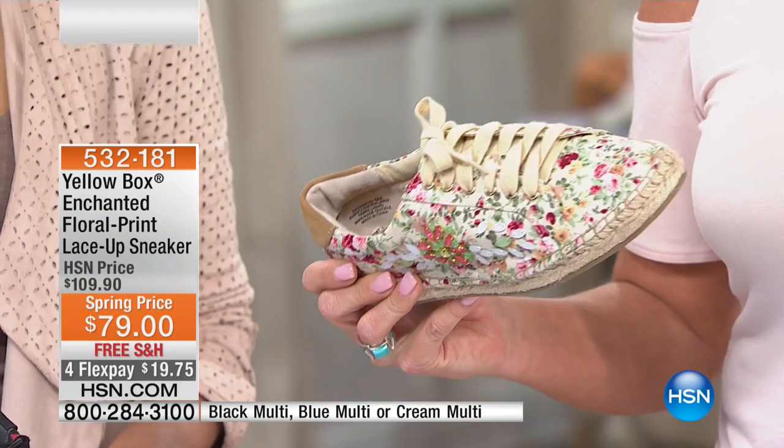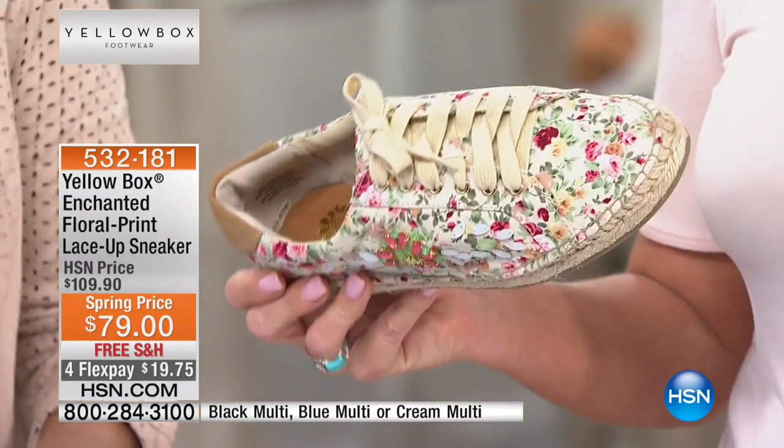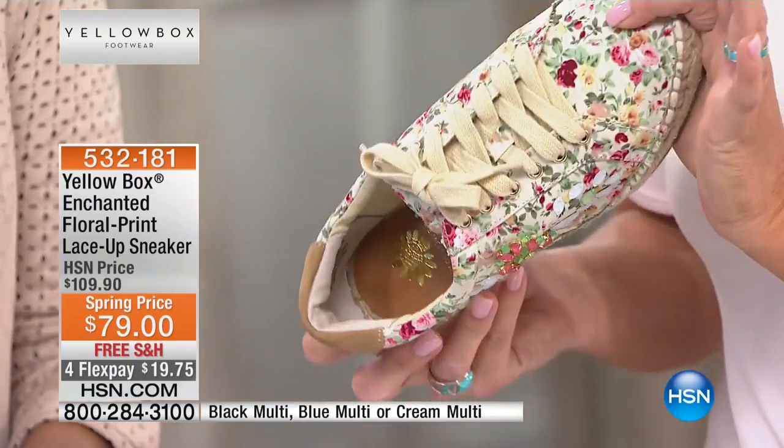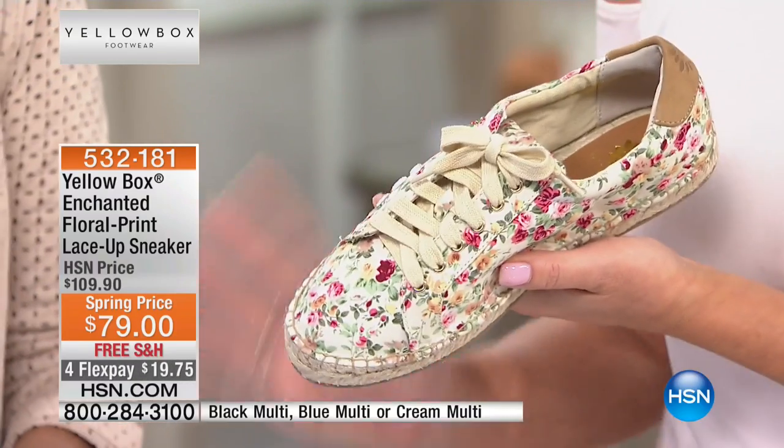You're not going to find this in retail nowhere else except here, and they are the most high-end, fun, beautiful, comfortable fashion sneakers I think you've ever seen. They are darling.